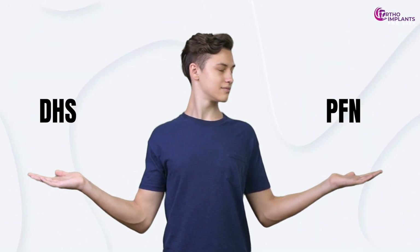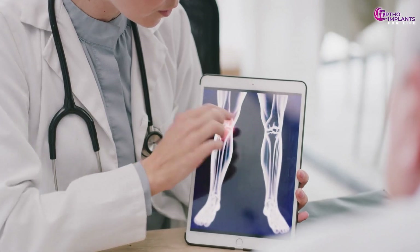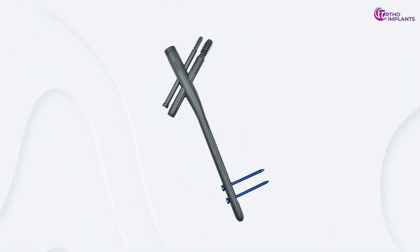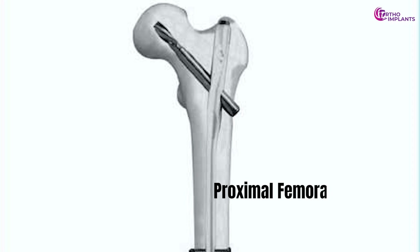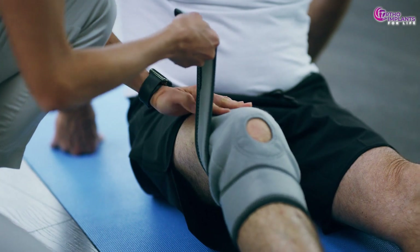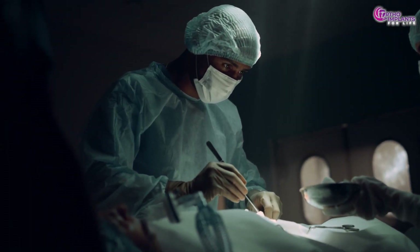Comparing DHS vs PFN. Imagine you've fractured a bone and your doctor is deciding between two life-changing procedures — one using a metal plate and screws, the other using a long rod inside your bone. But which one is better and why? Today we're breaking down the battle between dynamic hip screw, commonly known as DHS, vs proximal femoral nail, commonly known as PFN, two of the most commonly used orthopedic fixation methods.